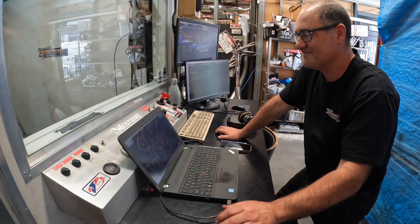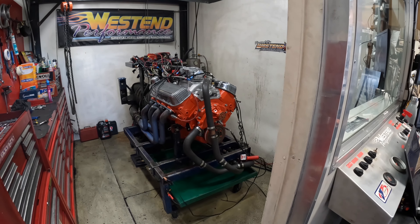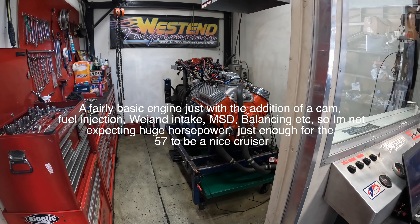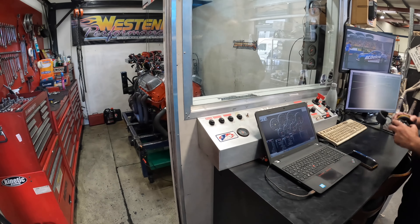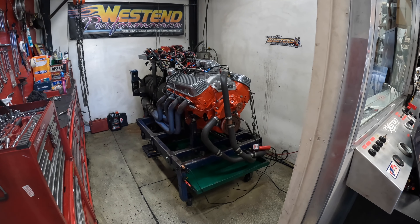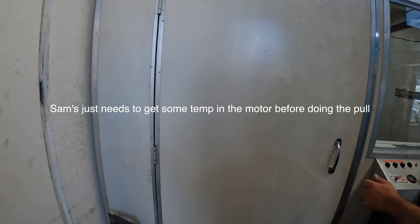All right, the day's finally come - we're here with Sam at West End Performance. How you going Sam? Good, thanks Tom, how are you? Pretty good mate. I'm stoked that we've got this 427 big block on your dyno and we're about to see something interesting - hopefully we'll make some noise. As long as it's the right sort of noise, we'll be right. We fire it up with the door open to get some noise. That idle sounds great - yeah, little bit of camshaft in it, we're trying to make a number.